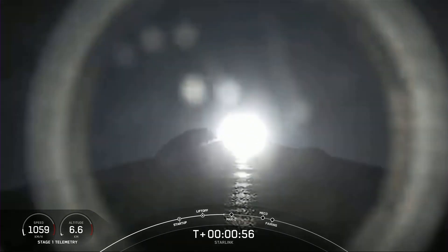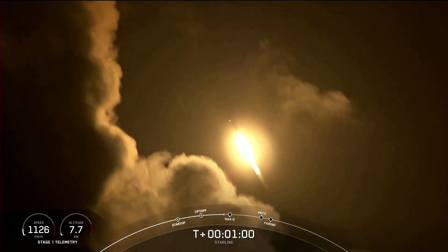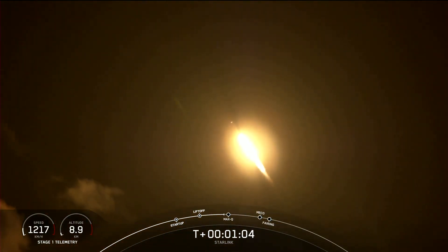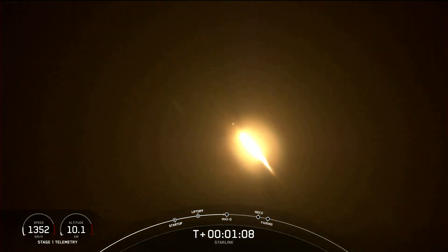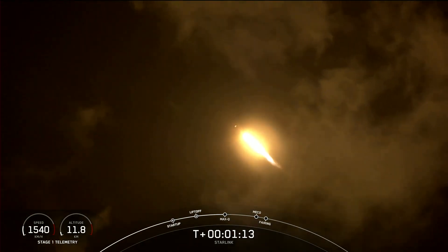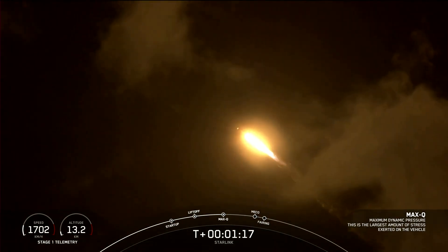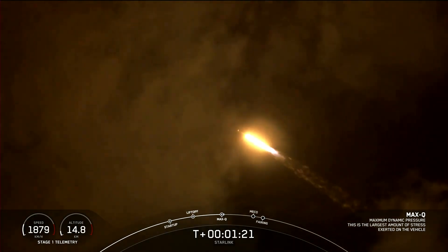Just a few seconds ago, we did start to throttle down the engines, reducing the speed by decreasing the flow of the fuel to the engines. That's in preparation for Max-Q, or maximum aerodynamic pressure. We should be passing through Max-Q here in a few seconds.